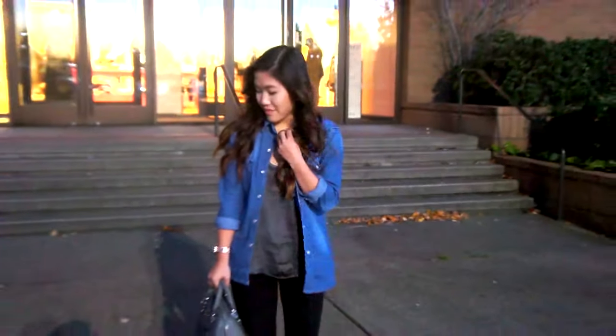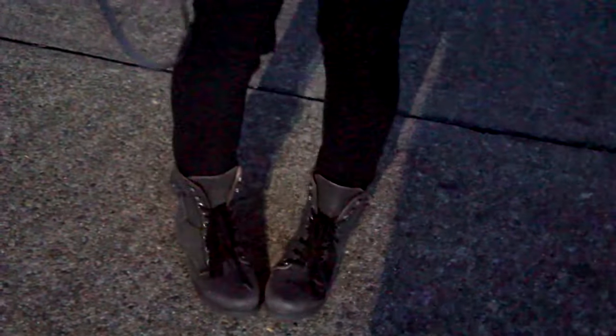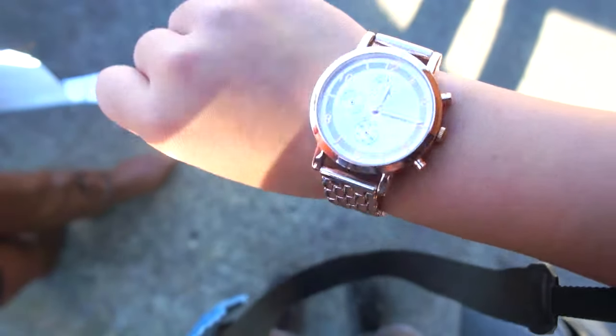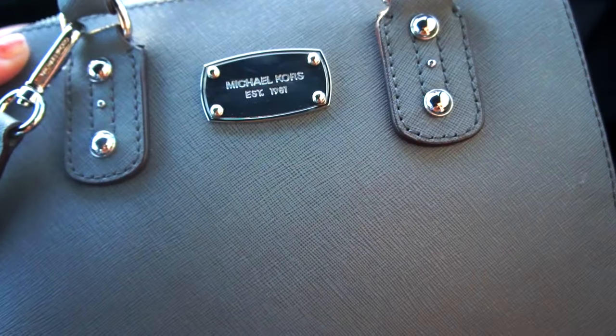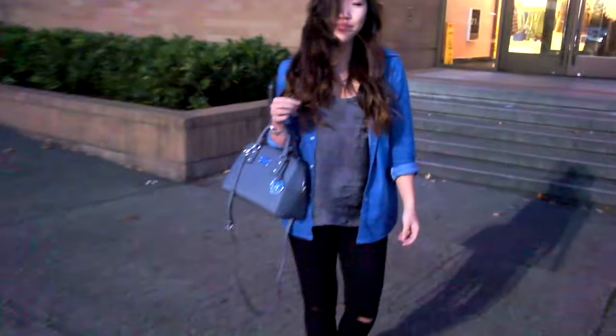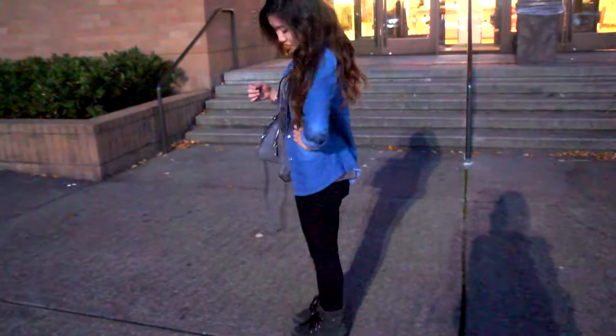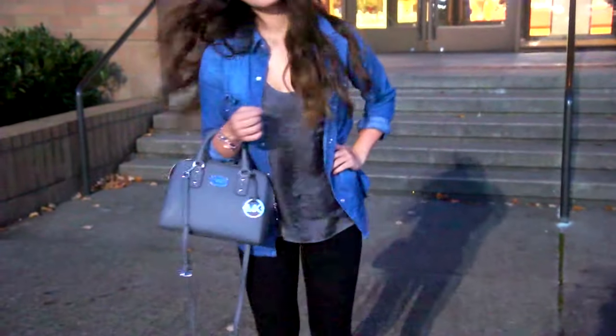For my outfit today, I started off with a tank top from Forever 21. My jeans are also from Forever 21 and my boots are from JCPenney — they're just combat boots. I have a rose gold watch but I'm not sure where it's from, my purse is from Michael Kors, and this jacket denim thing I'm wearing is from Taiwan.